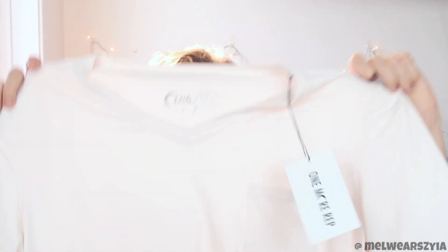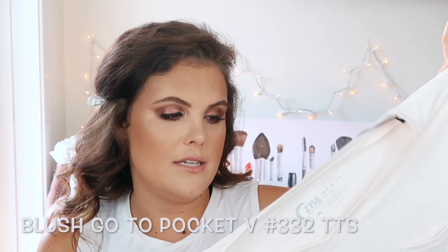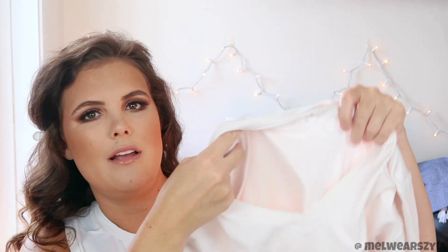My next item is the blush go-to tee. It's a really nice color — it says blush but it's more of a nude color, and on camera it probably looks white. I would wear this shirt as a basic — it's actually going to last you longer than two months because of the material. It's not super see-through. You can wear it with jeans, jean shorts in summer, or to work out in. It's definitely true to size, but gives a little in the stomach. If you want tighter, size down; if you want it looser, size up.